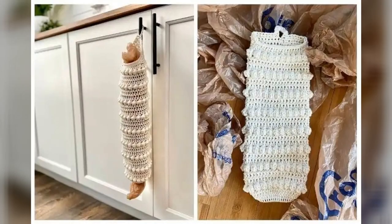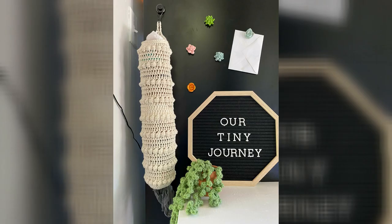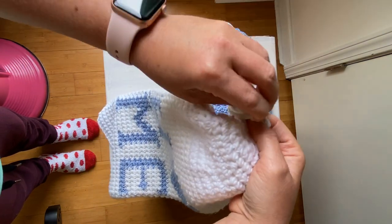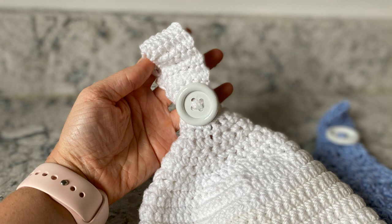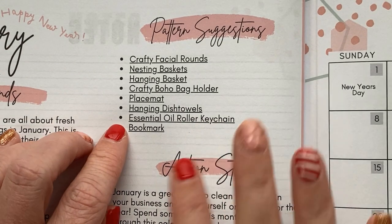Crafty boho bag holders help you store plastic bags — if you live somewhere that still uses them, you can use this product to help store them so they're not all over the place. Bonus: it adds a boho flair to their decor. A placemat we already talked about. Hanging dish towels are a great way to get organized — instead of having a random ugly towel cluttering your kitchen, you'll have a designed towel matching your decor, hanging in one place where you can always find it. It saves time and gives mental health peace.